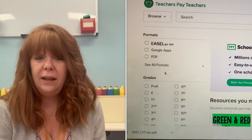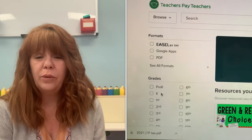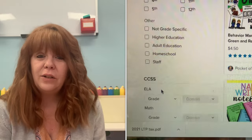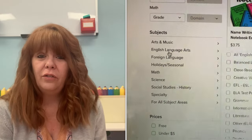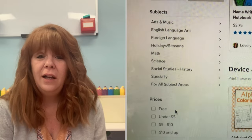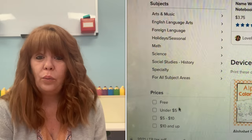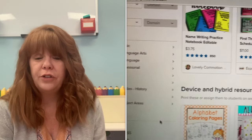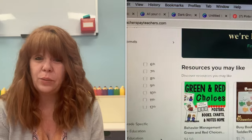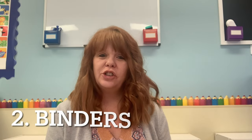One of the great things about TPT is that it breaks things down into different categories. You can filter by pre-K to kindergarten, which for home daycare is probably the age range you're looking for. You can also break it down by price — free, five and under — and by subject: reading, writing, mathematics, and all different kinds of subjects. That's really helpful.